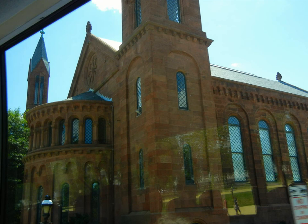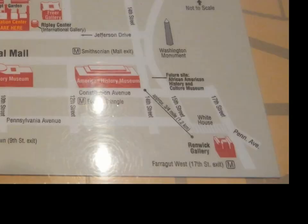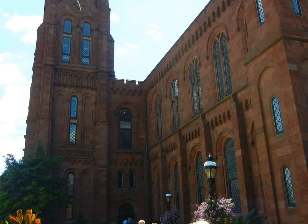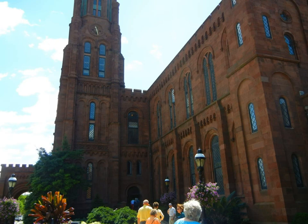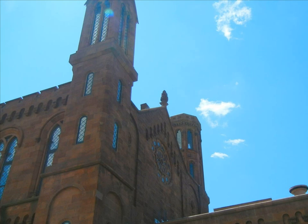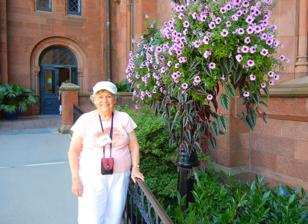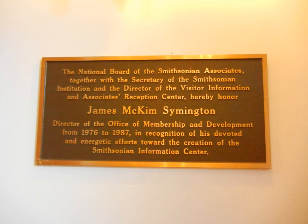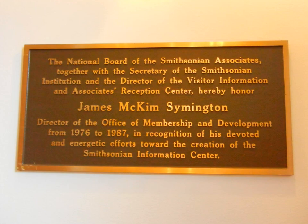A crypt just inside the north entrance has the tomb of James Smithson, who started the museums. Beautiful gardens surround the castle, both in the front and in the back. As you enter the building, you are greeted with a dedication to James McKim Symington, who held the Office of Membership and Development from 1976 to 1987.